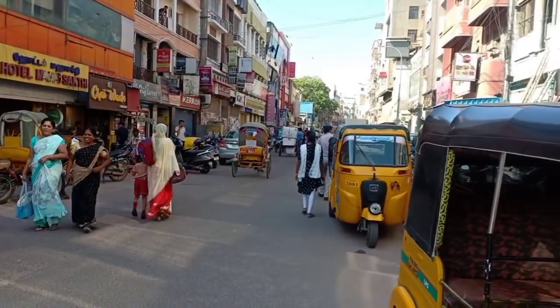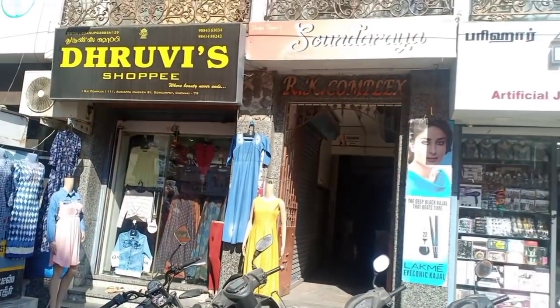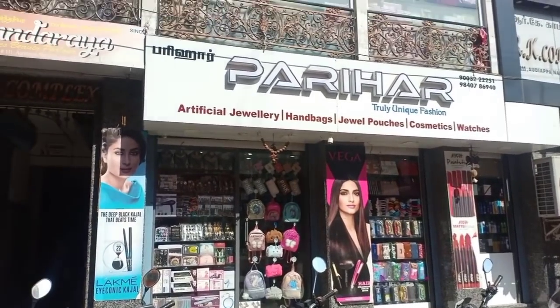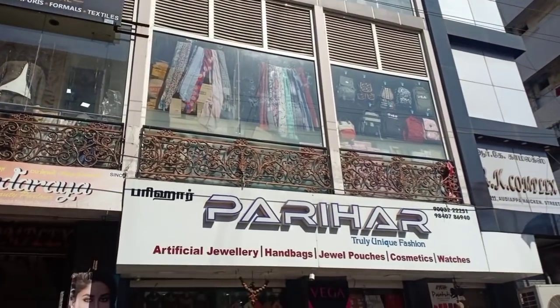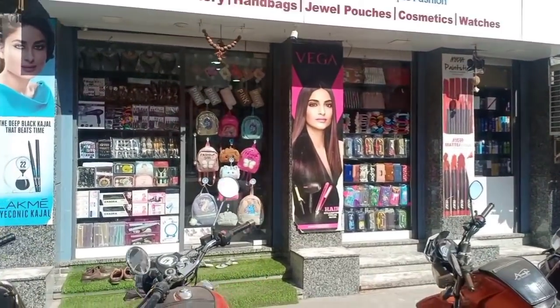There is a requested video in this shop. In this shop, you have cosmetics, imitation jewelries, handbags, all variety of bags, all imported branded items. Address, landmark, Google map, etc. So check the video.